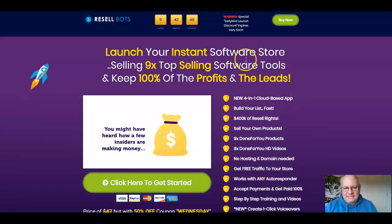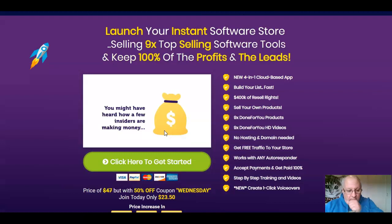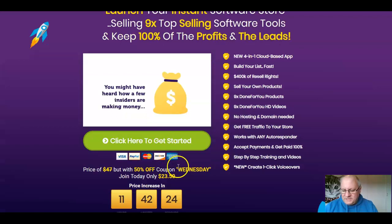So what exactly is this? It's a way that you can launch your instant software store selling nine top-selling software tools and keep 100% of the profits and the leads. There's a sales video to go through — it's about eight minutes long, and I do recommend you watch it. In terms of pricing, I'm recording this on Wednesday the 21st and there's actually a coupon available for today. The coupon code is Wednesday. There'll likely be other codes throughout the launch period, so do check the sales page when you click through to it, copy the coupon code and apply it on the sales page to get your discount.